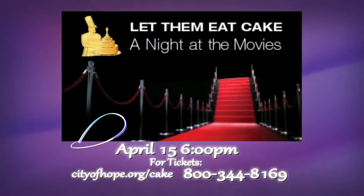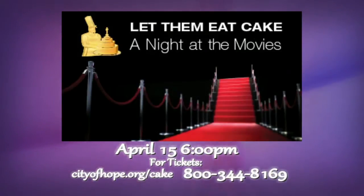The City of Hope event also features champagne and dancing — it's such a fun event. Everybody who's anybody on the East Coast is at this event. April 15th, cityofhope.org/cake. Stacey, you are awesome — thank you so much for having me. Let's eat cake!